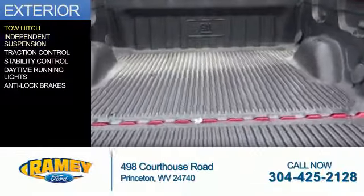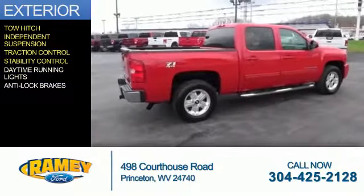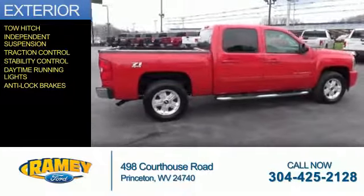The features include tow hitch, independent suspension, traction control, stability control, daytime running lights, and anti-lock brakes.